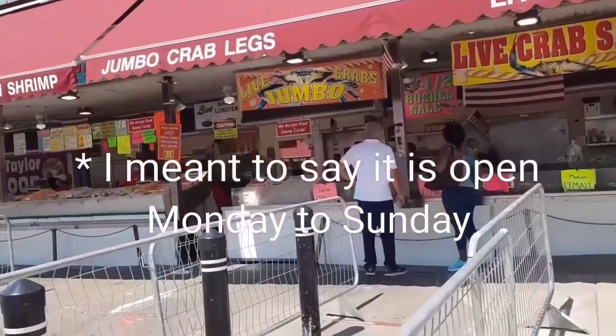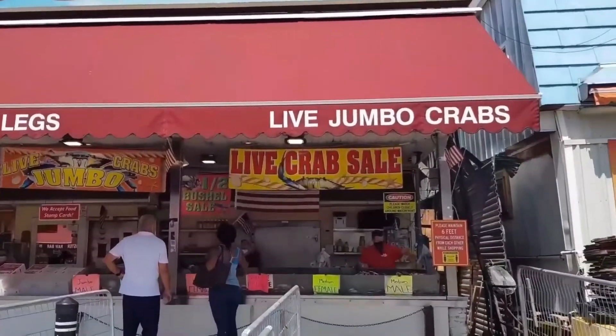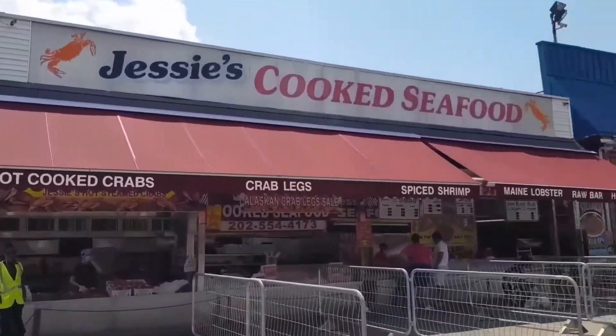So here we are at the municipal fish market in DC. The market is open from 8 a.m. to 8 p.m., Monday through Friday, every single day. Bring a cooler bag when you come so you can preserve the fish if you're driving a long distance.